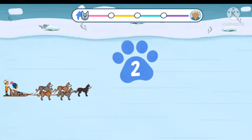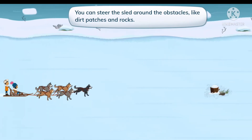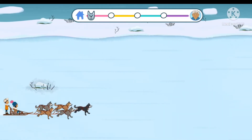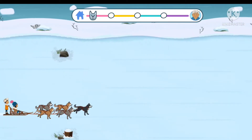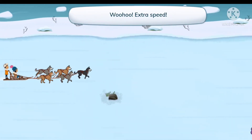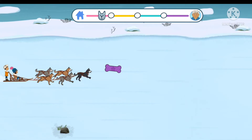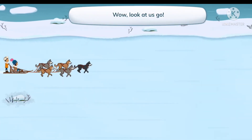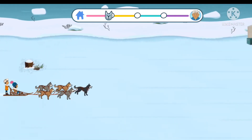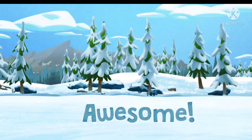Three, two, one, go! Here we go! You can steer the sled around the obstacles like dirt patches and rocks. Oops! Stay away from the obstacles! Get the treats and toys for a speed boost! Wahoo! Extra speed! Wow, look at us go! Awesome!